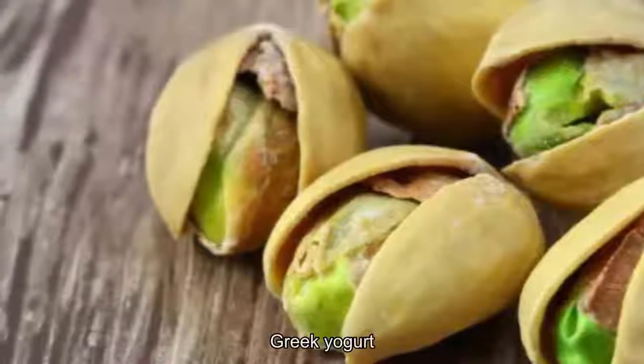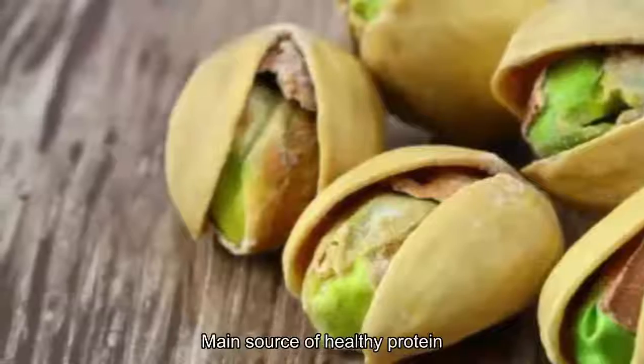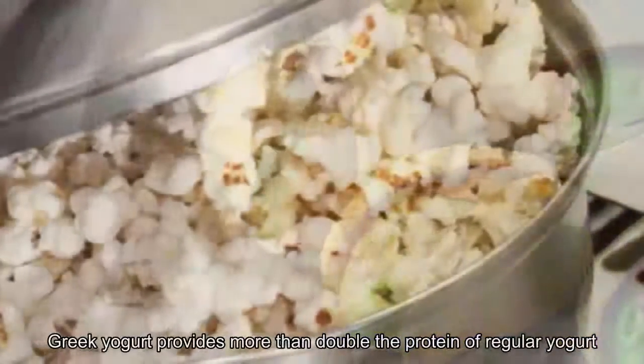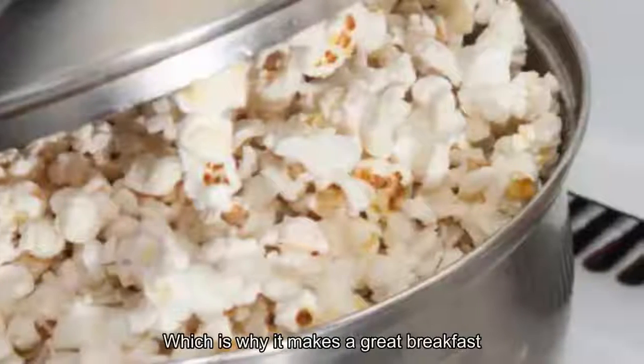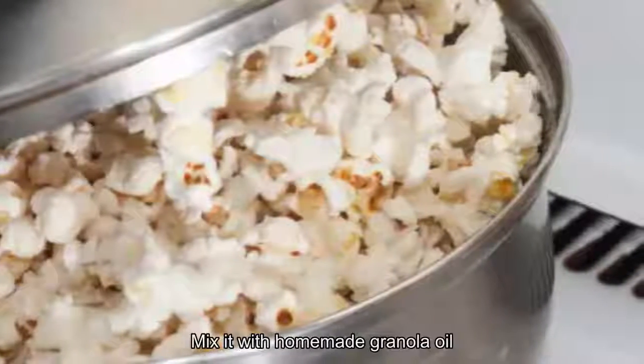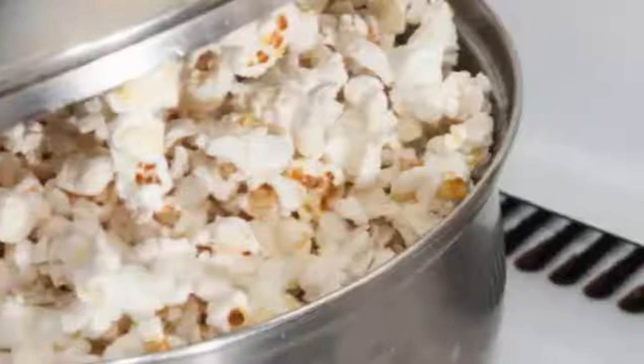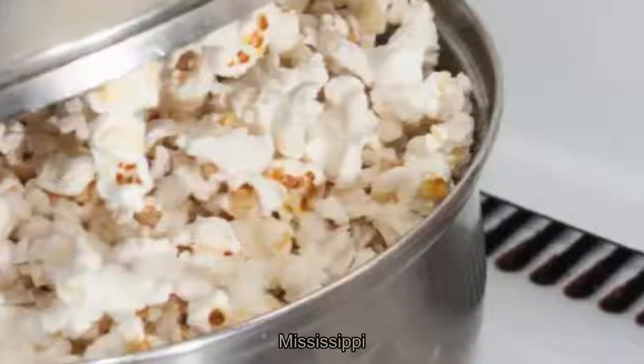3. Greek Yogurt. A lean, mean source of healthy protein, Greek yogurt provides more than double the protein of regular yogurt, which is why it makes a great breakfast. Mix it with homemade granola or oats, or use it as a healthy dip base — blend it with garlic, cucumber, and lemon for tzatziki.